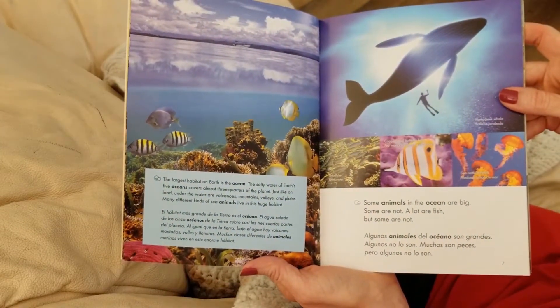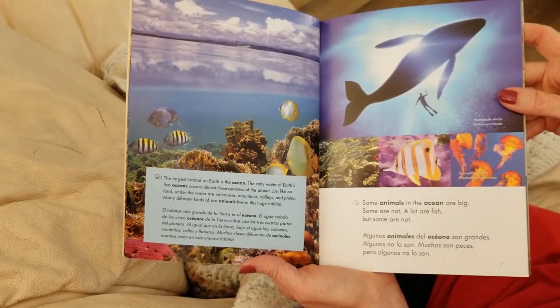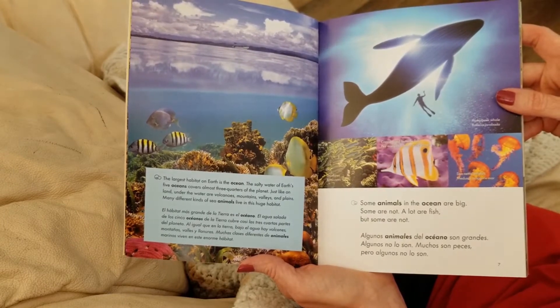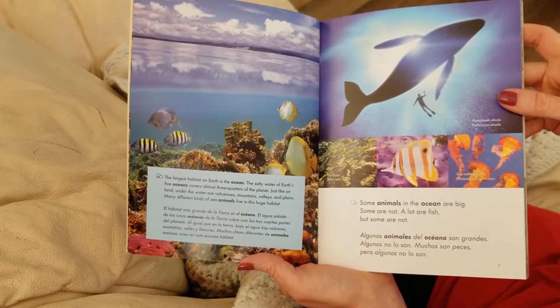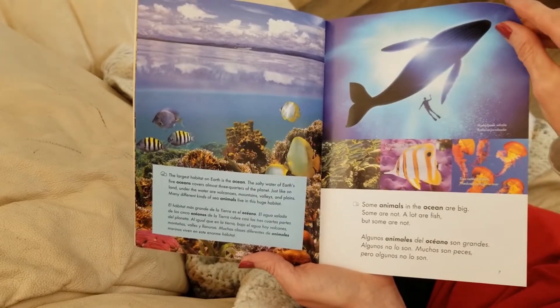The largest habitat on Earth is the ocean. The salty water of Earth's five oceans covers almost three quarters of the planet. Just like on land, under the water are volcanoes and mountains, valleys, and plains. Many different kinds of sea animals live in this huge habitat.